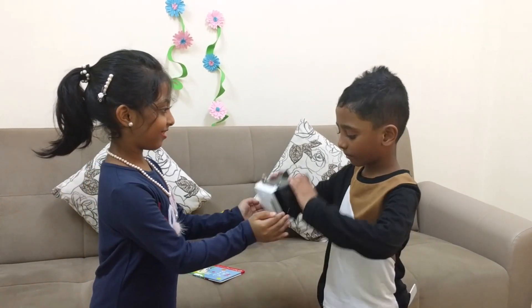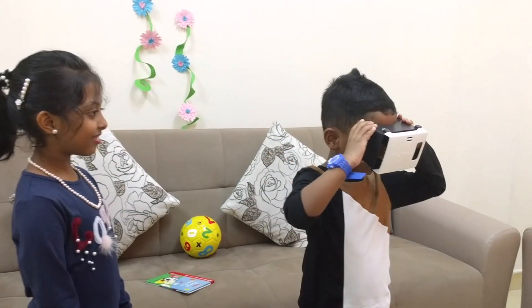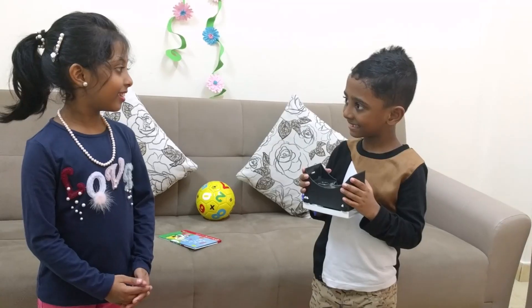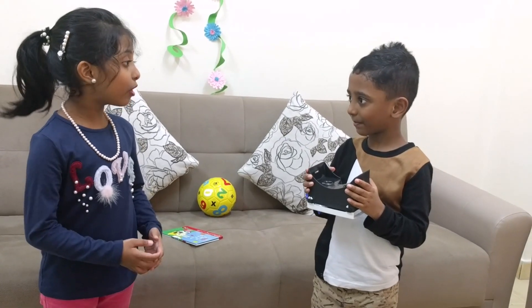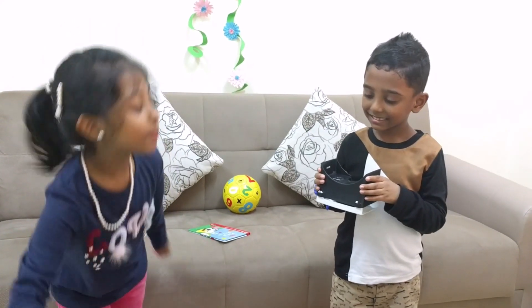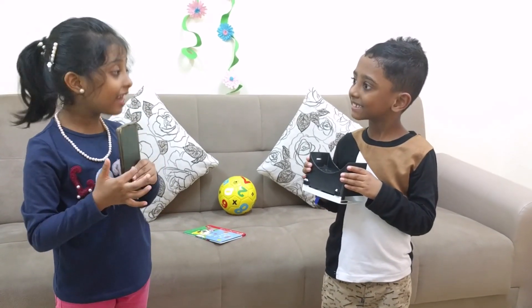Show me! But I cannot see anything. You cannot see right now because we just have a screen inside. We need a smartphone which has a screen inside.